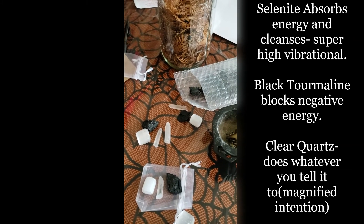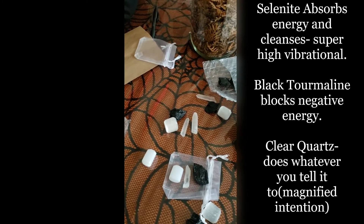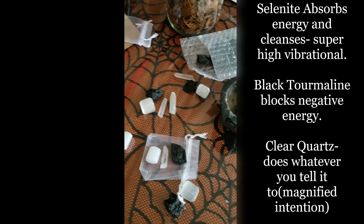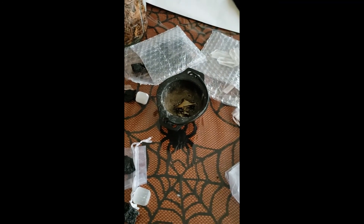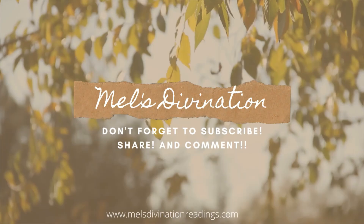That's it for now — please like, subscribe, share, and comment below if you have any tips or ideas for house protection. This was just a quick intro; I don't like to share everything because it's personal and private. I am going to be starting a Patreon where I share more spells, Book of Shadows content, and personalized workings — that hasn't launched yet, but I hope you guys have an awesome day. See you in the next one!